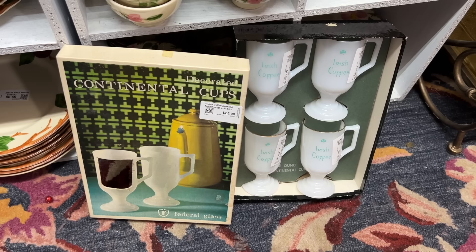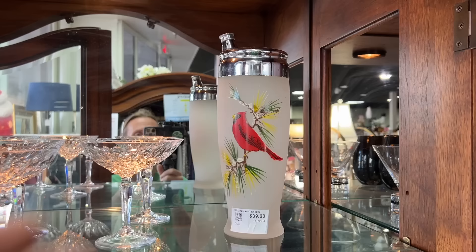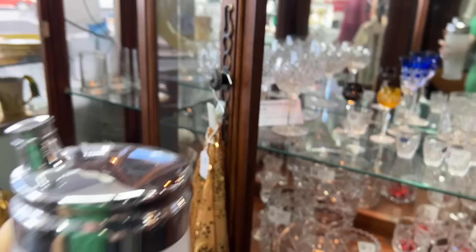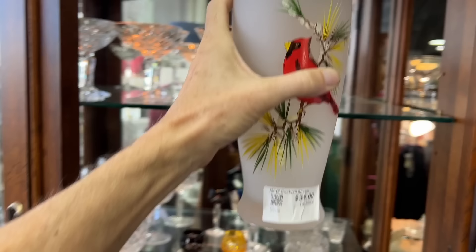This is cute — a tall cocktail shaker, hand-painted with a cardinal on a pine bough. Good lid. Satin glass. $39. Let's see if they're having any sort of a sale — $10 off of $50 or more. That doesn't quite qualify, but it is a nice piece for the price.